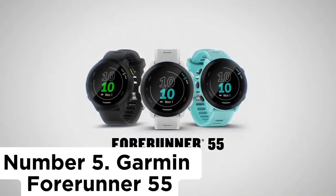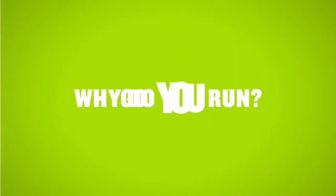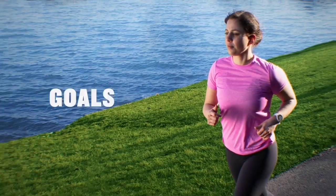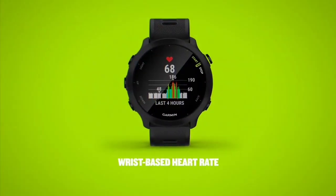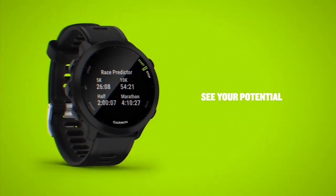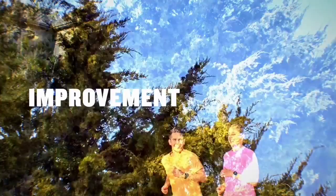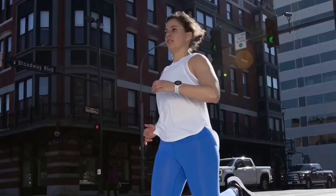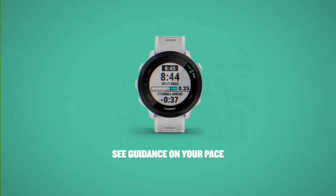Number 5: Garmin Forerunner 55. If you're starting to get into running, chances are you want a device that's a step up from a basic fitness tracker but also won't overwhelm you with too many features. Among Garmin watches, the Forerunner 55 is a clear choice. At its core, the Garmin Forerunner 55 is an entry-level fitness watch, replacing the popular Forerunner 45. While it looks very similar to its predecessor, Garmin made some important changes, adding some of the more advanced training tools usually reserved for their more expensive watches.